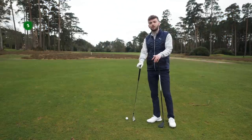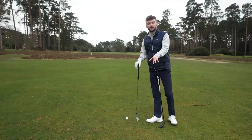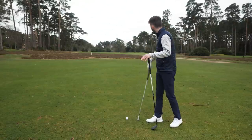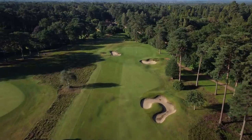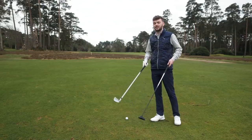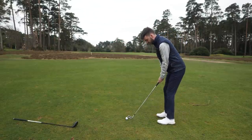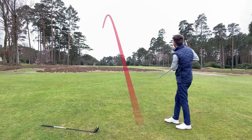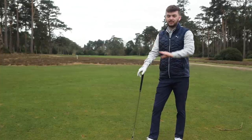Another mistake a lot of golfers make is not playing for position on par fives. Every now and again we need to look at a par five for what it is, take a bit less club, and score better for it. Example here on the 17th at West Hill — I've hit my best drive, but it's into wind with trouble left and right. Should I really try to hit a three wood to a green that's barely in reach? Probably not. A seven iron is the play here, leaving about 100 yards for an easy wedge in, and I'm not going to make anything worse than a par.